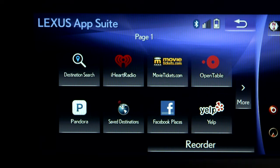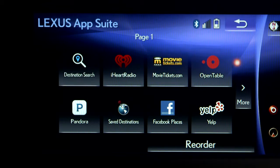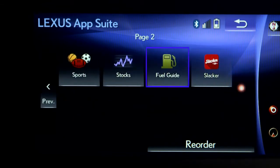And whether it's a place you're trying to find or one that you've been to, Destination Search and Save Destination apps have you covered. The LexisInform AppSuite also includes a fuel app to find the best fuel prices, a sports app to track your favorite teams, and a Stocks app to keep tabs on your portfolio.